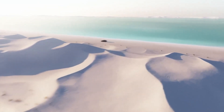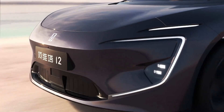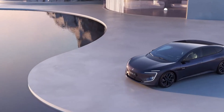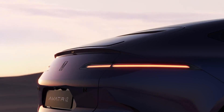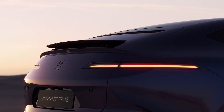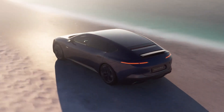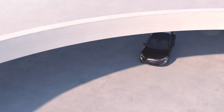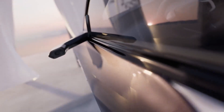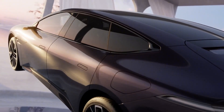Step inside, and the Avatr 12 surrounds you with a high-tech sanctuary. A panoramic 35.4-inch 4K display stretches across the cabin, paired with a smart control panel and immersive ambient lighting that adapts in real-time. With adaptive air suspension and a full suite of 29 sensors including triple LiDAR systems, it delivers a ride that's as smooth as it is secure. The Avatr 12 doesn't just match the features in luxury EVs — it dares to redefine what the future of driving should feel like.